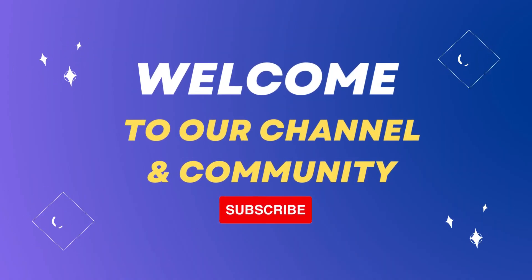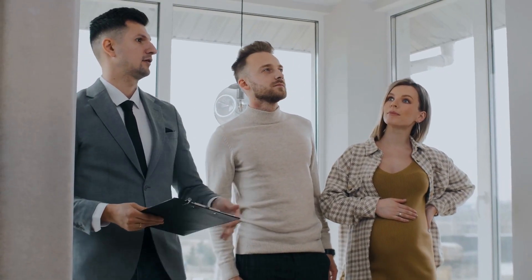Hello everyone. Welcome to our channel and community. If you're looking for a budget-friendly place to stay, this video is for you.